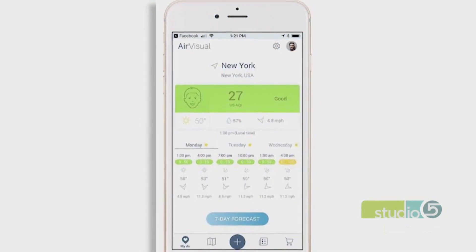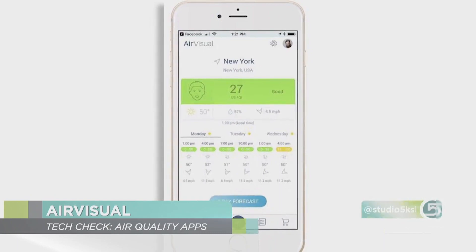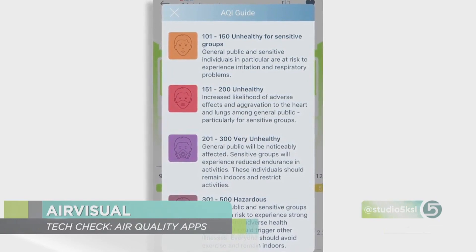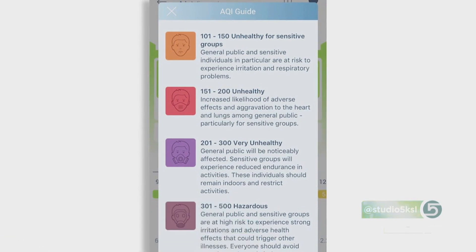Another good option is Air Visual. You can get alerts on this one — either a daily air quality alert, or you can set a threshold so you're notified if it hits a certain level. It gives you a 24-hour forecast, and there's a little boy icon that changes depending on the air quality. As it gets worse, he starts getting a mask on, and at the worst, he has a gas mask on — hazardous. It also gives you health recommendations like, today close your windows, or today use the air purifier — little tips that help you as health-conscious parents.